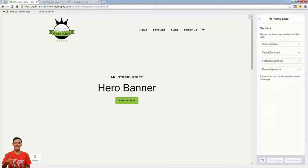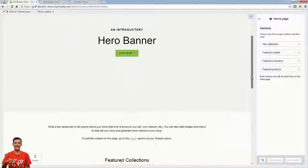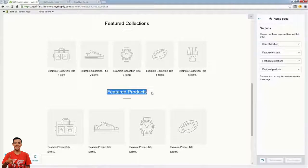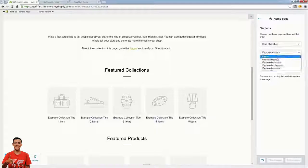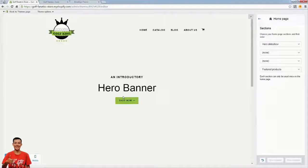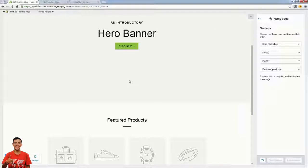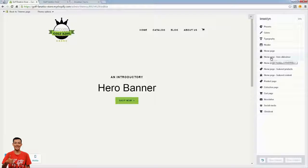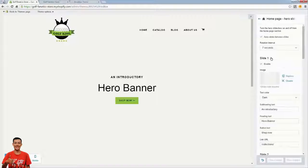Let's look at the homepage options. I definitely recommend the Brooklyn theme. Here are the different sections — the hero slideshow, featured content, featured collection, and featured products. Maybe you just want featured products, so all you need to do is turn the others off and save. The page will reload and you'll have just your big hero banner on top and featured products on the bottom. Here are the specific section options — let's go into the hero slideshow.